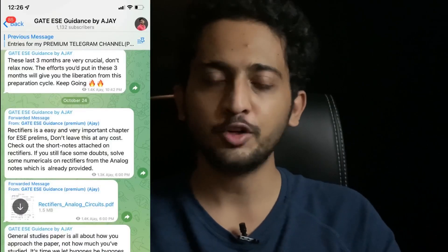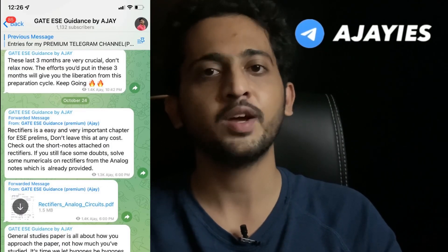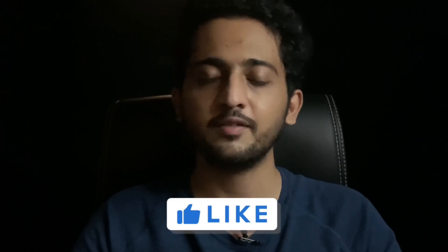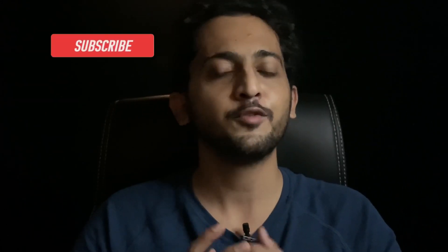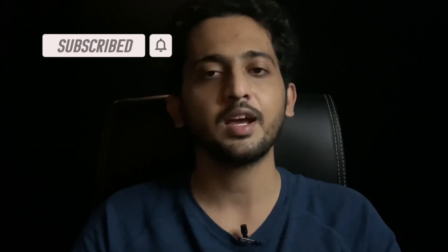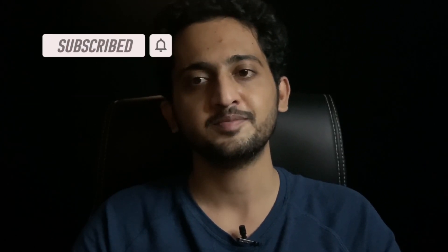Keep this in mind throughout your preparation phase. Don't forget to join our Telegram channel where I will post all exam-related updates and sometimes my short notes also. If you found this content helpful, please give it a like, share it with your friends, and subscribe to this channel. Even if you don't do any of these, I thank you for watching this video. Take care and I will see you all in the next video. Bye.